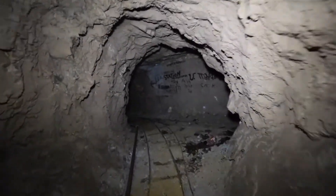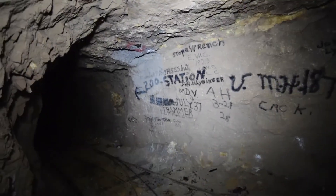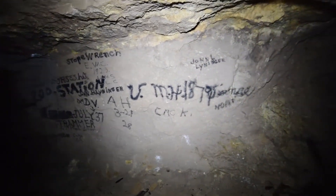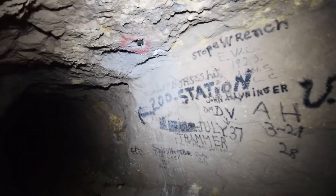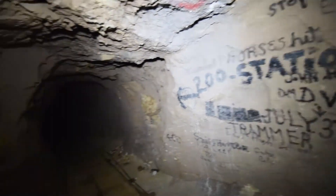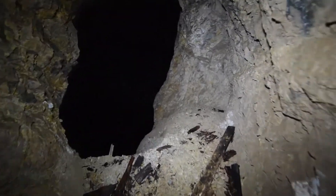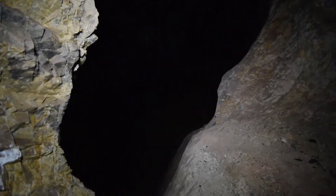Wow, that's a whole lot of graffiti. The 200 station is to the left, and to the right is yet another look at this massive room.